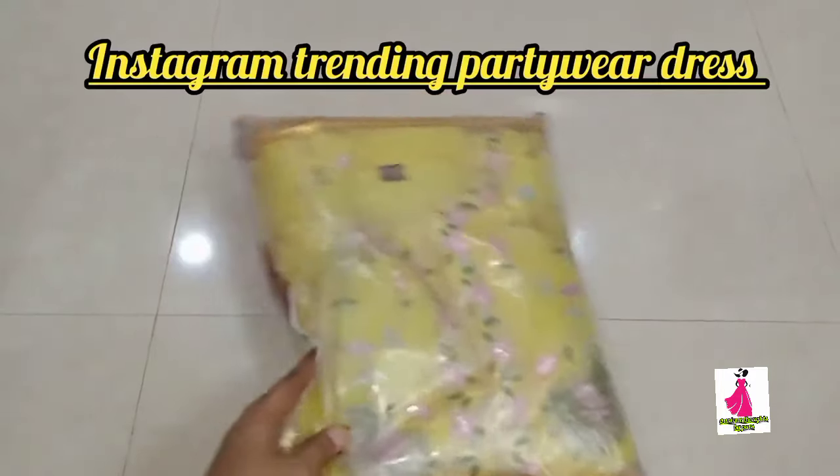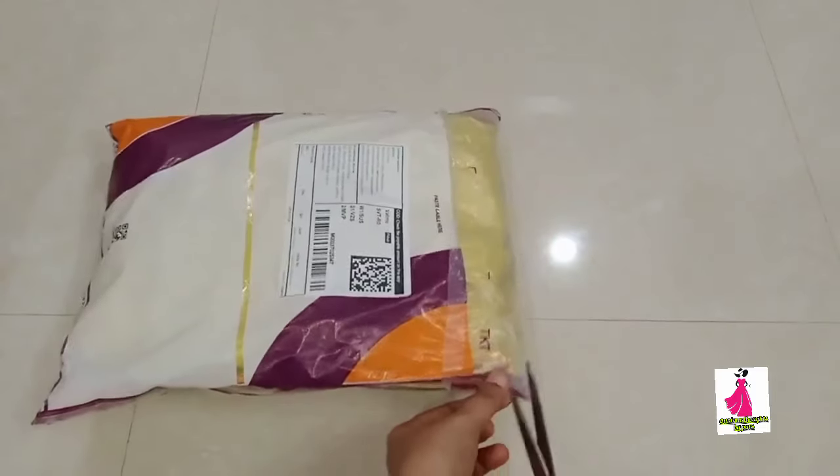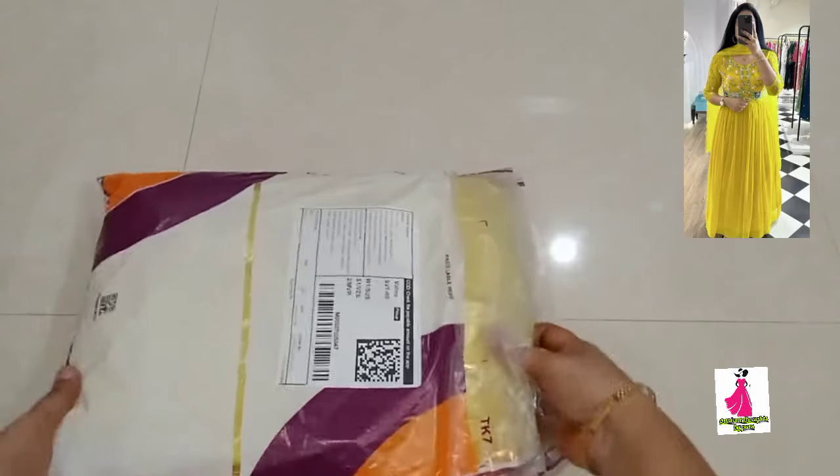Hey guys, welcome back to my channel! Today's most trending on Instagram - I will choose a party wear dress for a full review. This is my new girl launch and this dress is very excellent. The size is very perfect, the price is very reasonable, and the color is very bright.